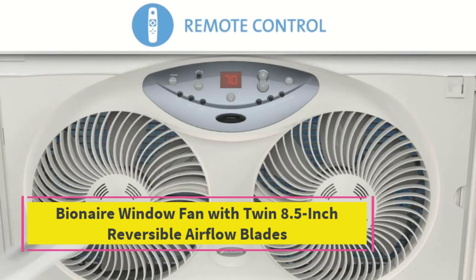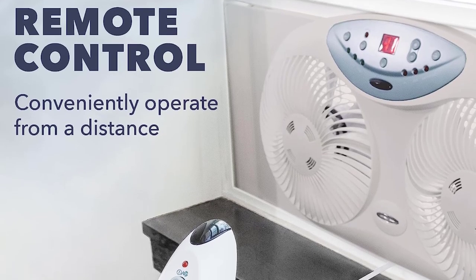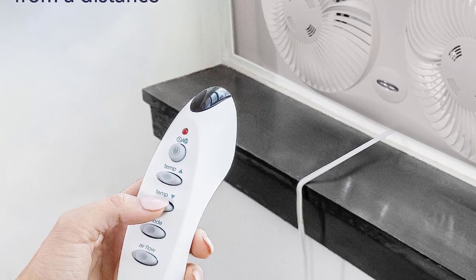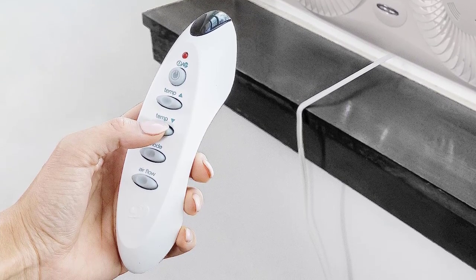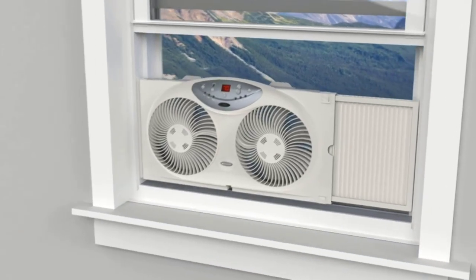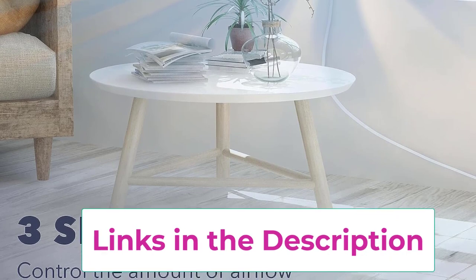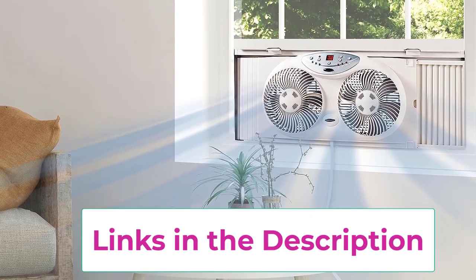Starting at top one: the Bionair window fan with twin 8.5-inch reversible airflow blades. This window fan tops our list thanks to its electronic reversibility, remote control, three speed choices, functionality, and cooling capacity. Most customer reviews say that the fan, despite its size, is quiet especially at the lowest fan speed. One customer said the Bionair window fan was better than using their air conditioning system and was more effective at moving air than their ceiling fan. Another customer hasn't used their air conditioner in two years because this fan is so effective.